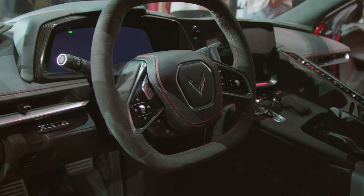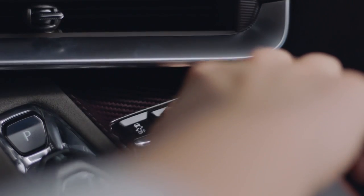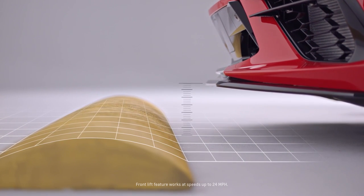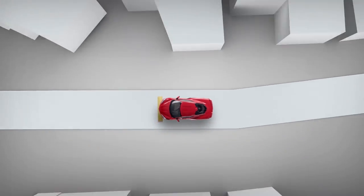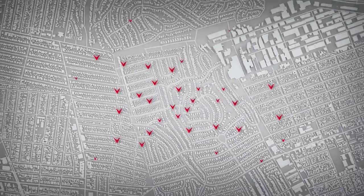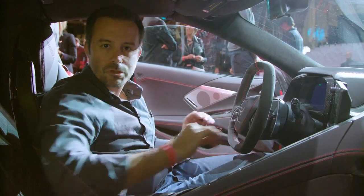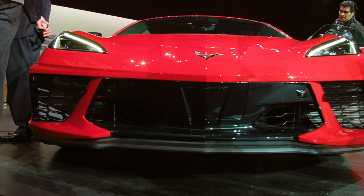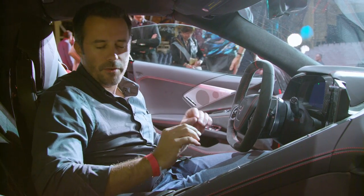One really impressive feature is a button up here that lifts the front end of the car when approaching a speed bump or your driveway. The cool thing is the GPS system can remember where you raised the front end, so when you get home or hit a familiar speed bump, the car will just learn that automatically. There's nothing more embarrassing than scraping the nose of your sports car as you leave the driveway.